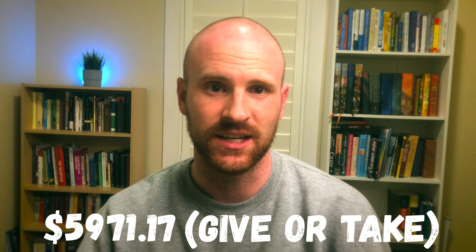For those of you who aren't really interested in the complete breakdown of my expenses, the grand total for what I spent applying to dental school in 2018 was $5,971.17, give or take. This starts with taking the DAT and the study materials all the way up to putting down my deposit to reserve my seat in my class.